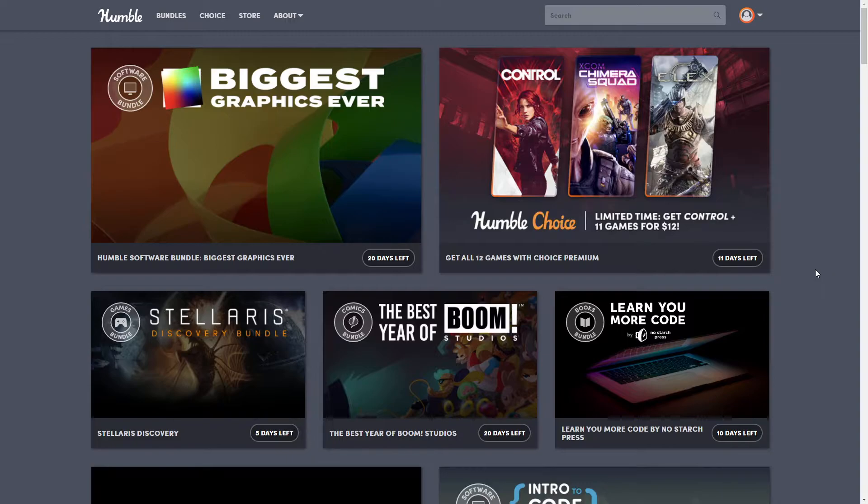Hey beautiful people, how are you doing today? This is Lava Temptress — welcome back to my channel, or if you're new here, welcome! So today we're going to be talking about Humble Bundle, but we're not going to be talking about one of the bundles. We're going to be talking about something a lot of people forget about.